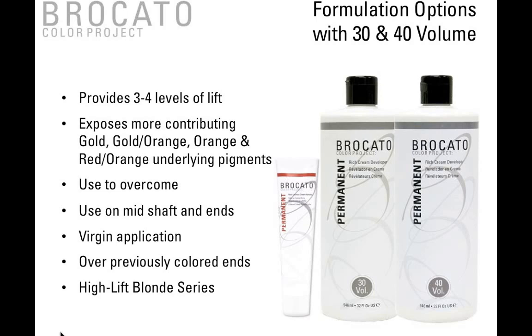30 and 40 volume are going to provide three to four levels of lift, exposing more contributing pigment of gold, gold-orange, and red-orange. You can use 40 or 30 volume to overcome. We also use 30 and 40 volume on the mid-shaft and ends — especially when we're taking somebody from a previous color brand and 'brocatoizing' them. We'll do 20 volume at the root area and 30 or 40 volume on the ends that very first time to pop off some of that old color, and then tone the second time.